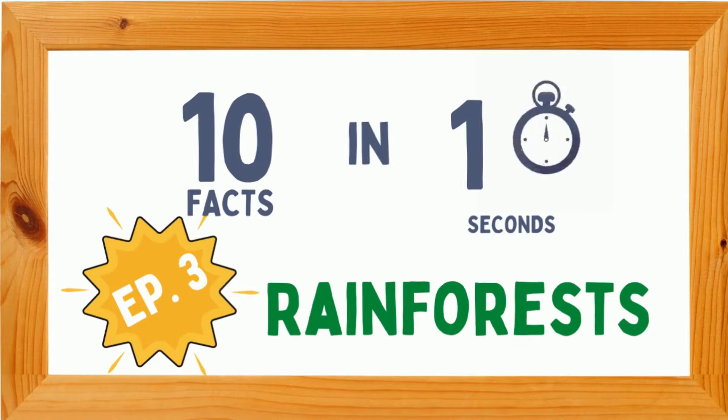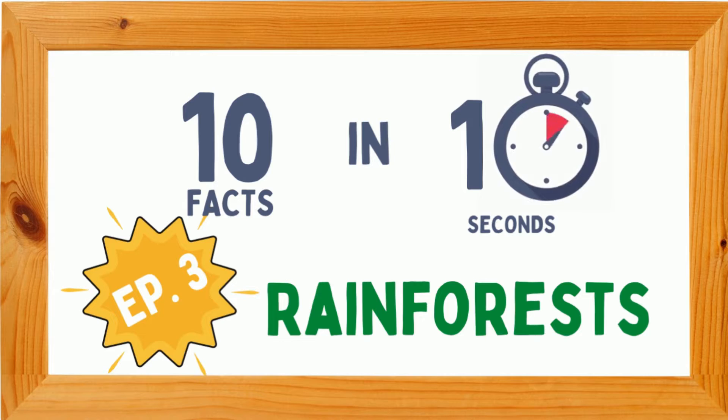Hello everyone, my name is Jack. I'm the Kid Conservationist and welcome to the third episode of 10 in 10. This episode is going to be on rainforests. Rainforest takes up a lot of space, so we're going to be covering a lot of ground today. Remember, facts are coming quick, so stay focused.